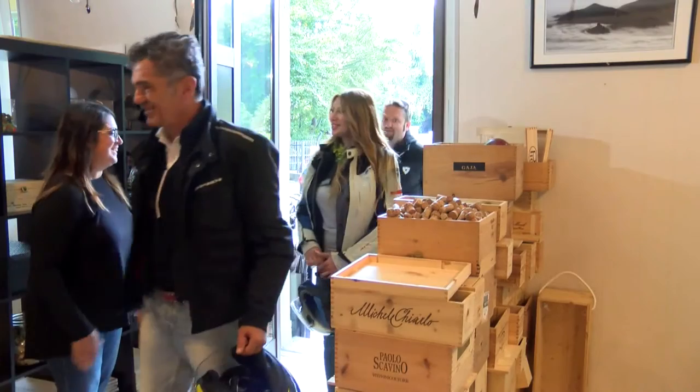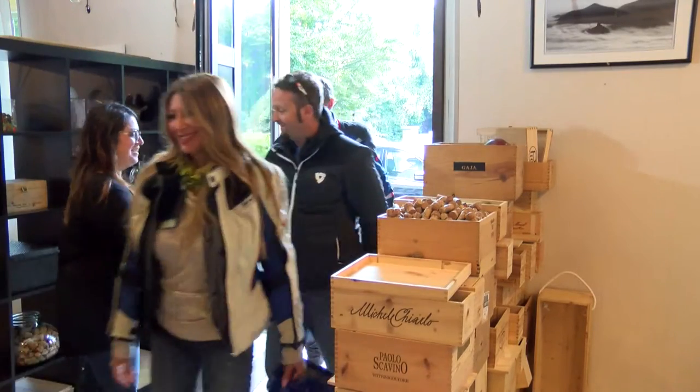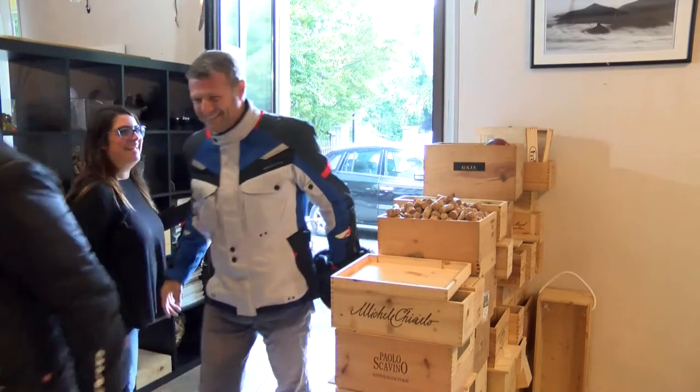Buongiorno, buongiorno, buongiorno a lei.